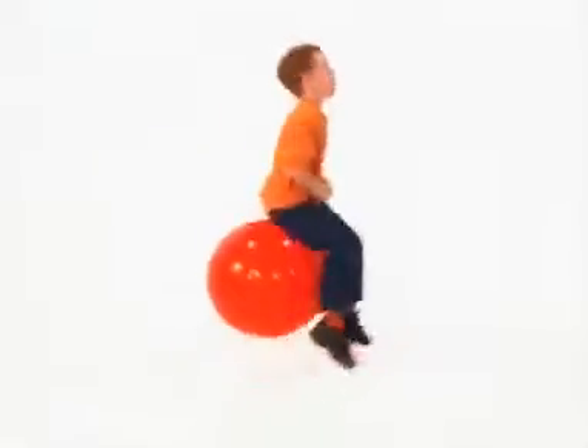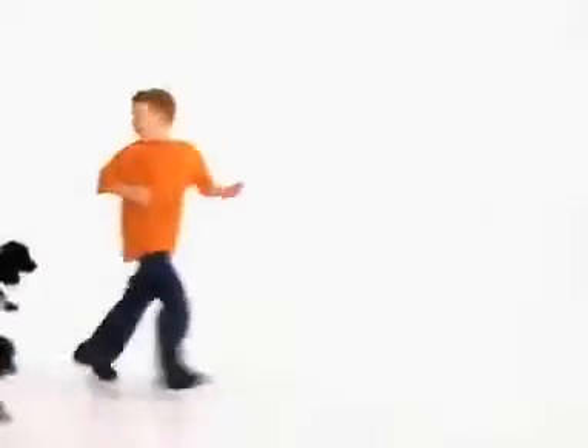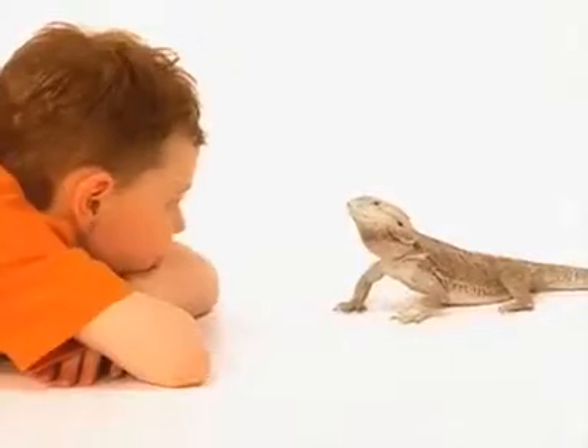This is Daniel Cook on a bike, in a plane, on a farm — playing games with many places and friendly faces. We'll have lots of fun with Daniel Cook.